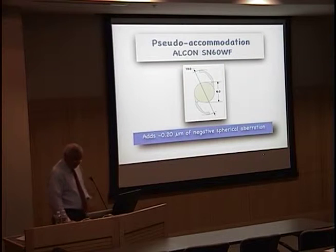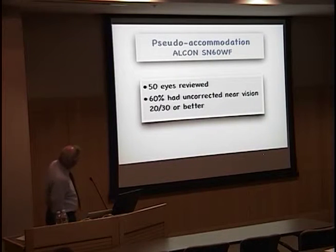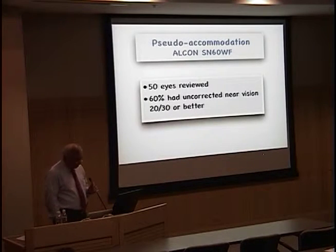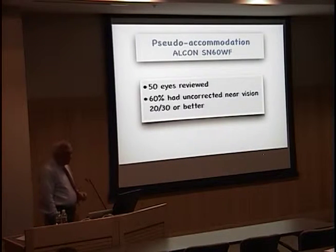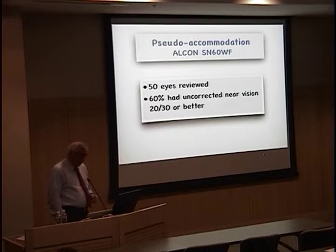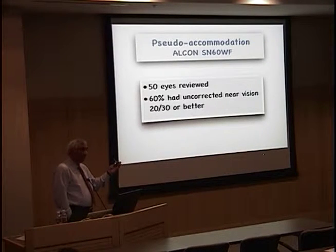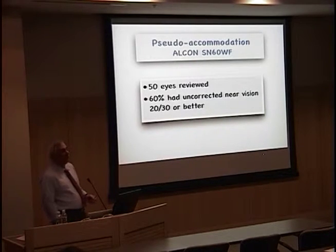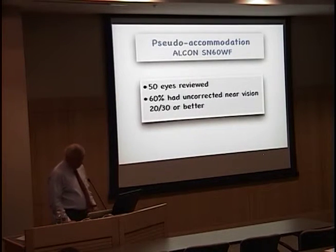We looked at the Alcon SN60WF lens in 50 eyes and found that 60% of these patients had uncorrected near vision of 20/30 or better. David Chan was in Birmingham giving a talk to the residents, and I asked him if he'd seen an association between improved depth of focus and corneal asphericity. He said no, and didn't think anything about it. Two weeks later he called me and said, 'Tell me what you're talking about.' And I said, 'We've been looking at this and finding an incredible association of improved visual performance.'